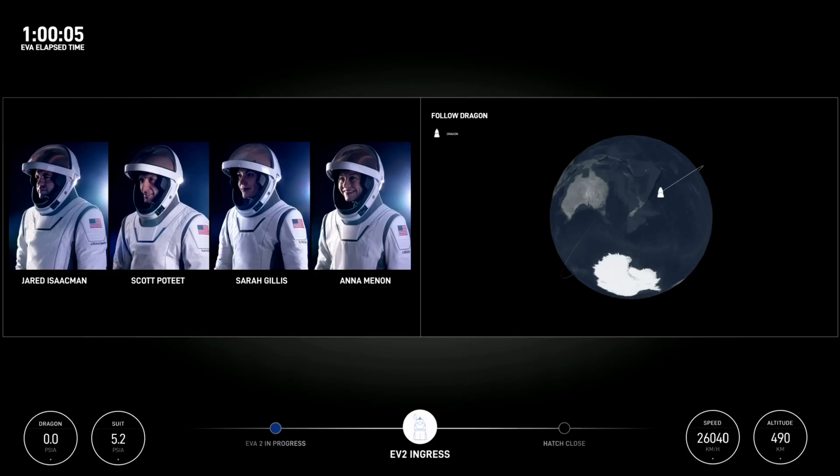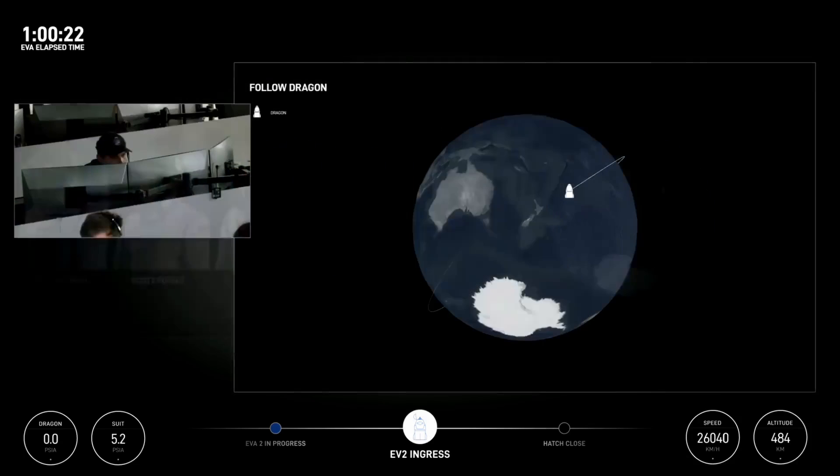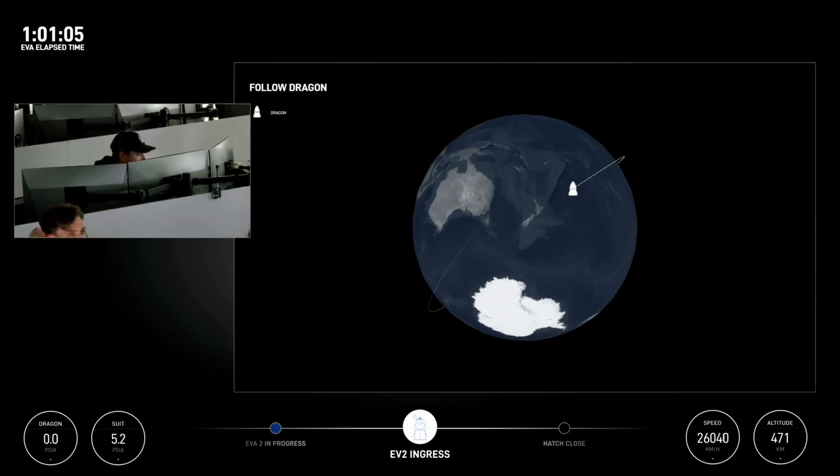Check those hatch seals again. SpaceX copies on striker plates. EV2, I have one more ask for the hatch — if you can check that out when ready to copy. EV2, when you ingress, can you get eyes on the hatch handle mechanism and see if the handle has been stowed in the do-not-stow window, and report if you can see that? Copy — just outside the range. Thank you.